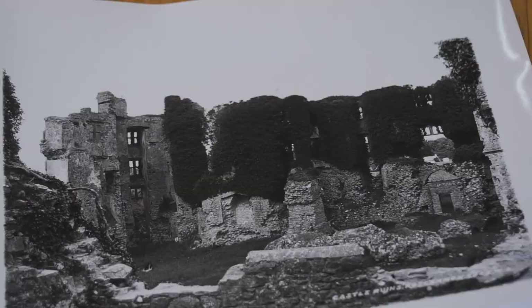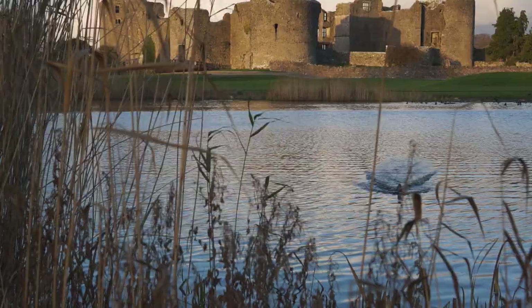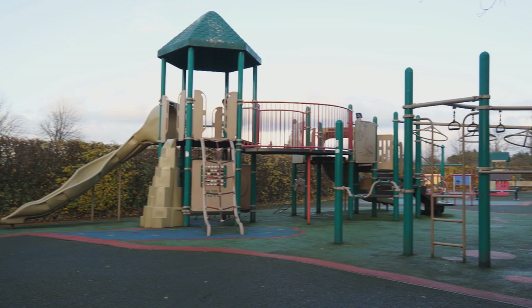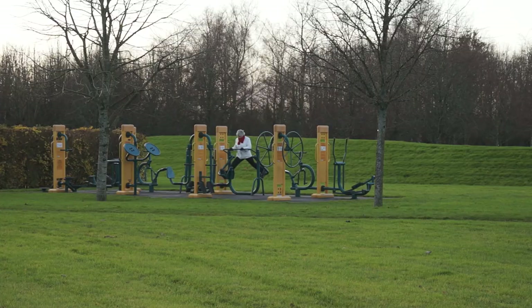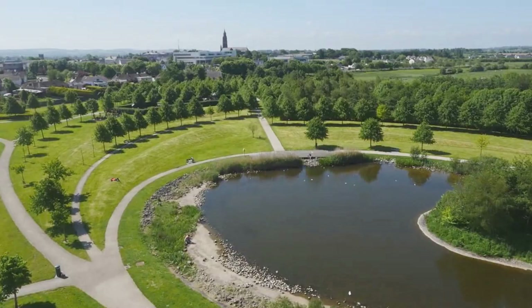At one stage it was completely covered in ivy, but they've maintained the castle and it's set in a lovely little park with a pond in the middle, a children's play area, and even a keep-fit area. Local people love walking in it, the County Council maintain it, and it looks really well all the time. It's great to see that it's open all year round and it's free.